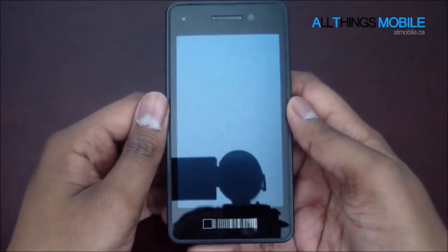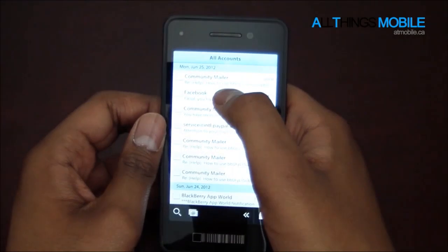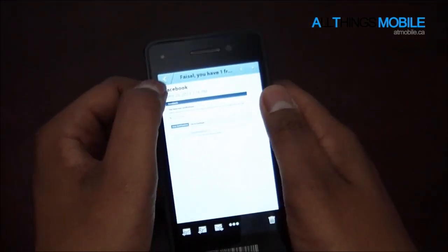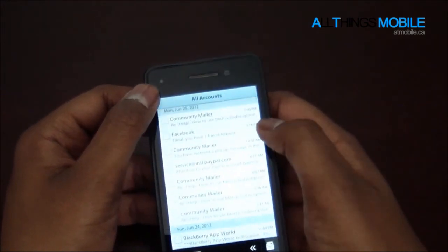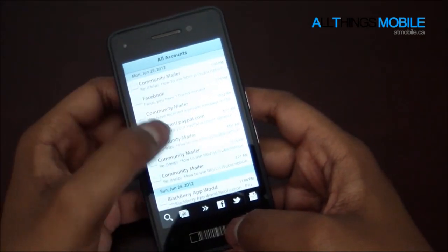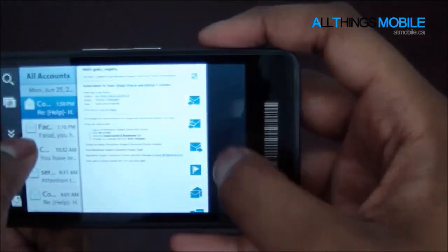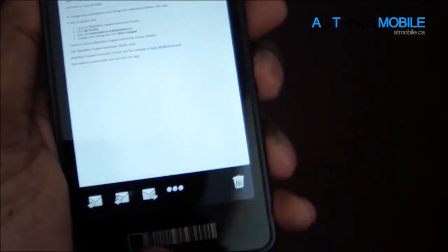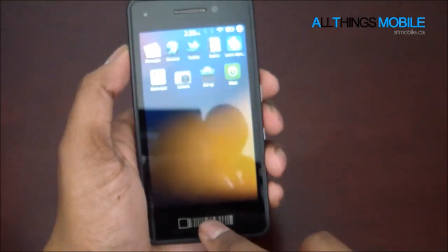We've found that some applications do work from the Playbook. This is the Messages app — if you look at it, it scales perfectly. If I go into a message, this is the Messages app from Playbook OS 2.1 developer beta, and I can create a message here, it's all scaled nicely. The problem is in landscape it doesn't scale as nicely — there's a whole bunch of unused space. But in portrait mode it does scale, and you can see I get options like three dots down here that I wouldn't get on the Playbook. It's nice to see that some apps do scale nicely.